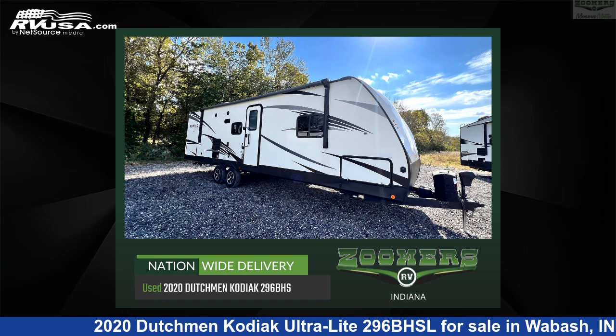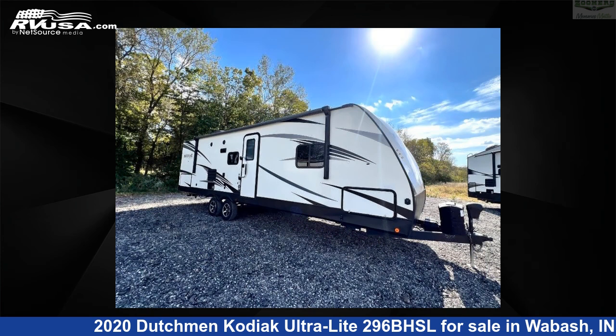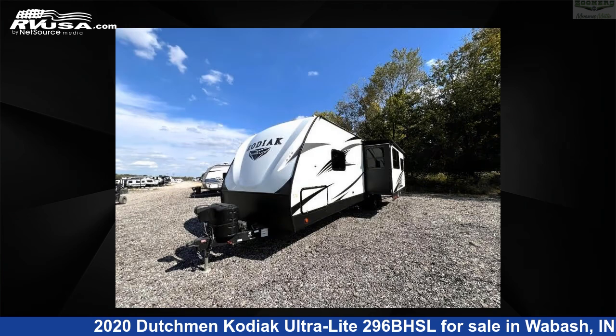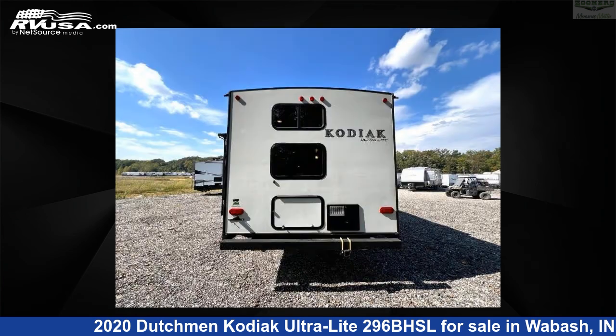This 2020 Dutchman Kodiak Ultralight 296BHSL is a travel trailer RV located in Wabash, priced at $46,992 and offered for sale by Zoomers RV. Click the link in the video description to visit RVUSA.com and see more photos as well as the current price.